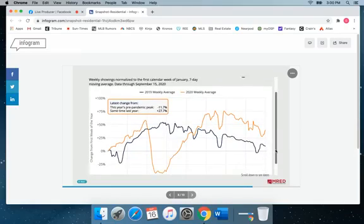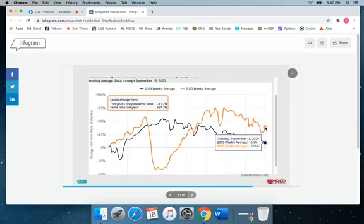Showings, on the other hand, are up tremendously. As you can see, up almost 40% since this time last year — again a strong indicator of people being out looking and wanting to buy.